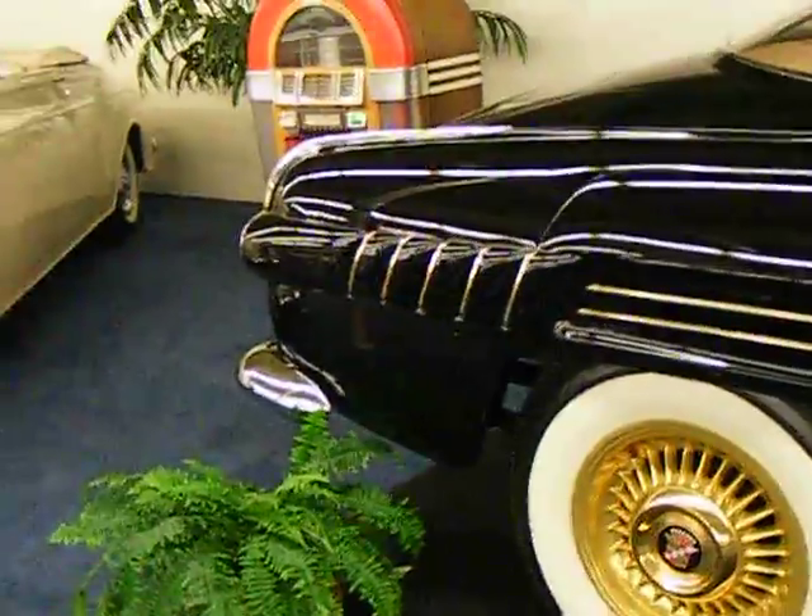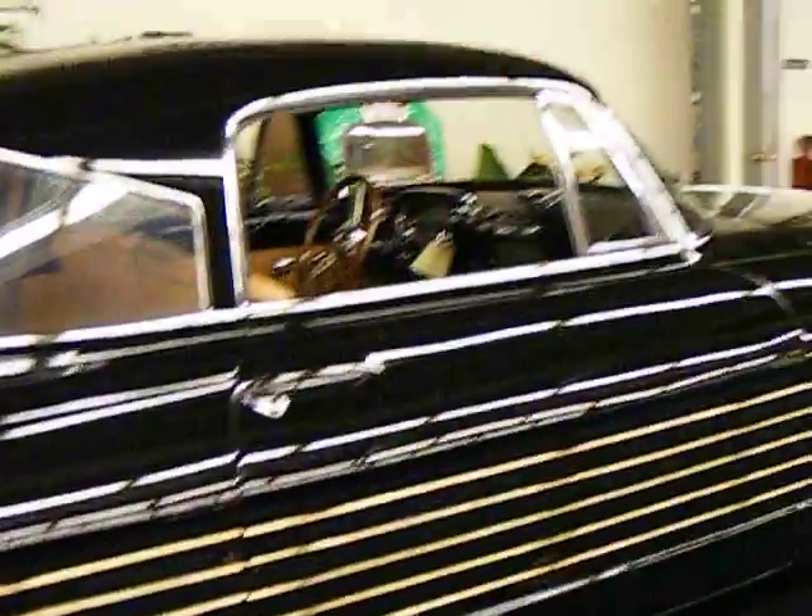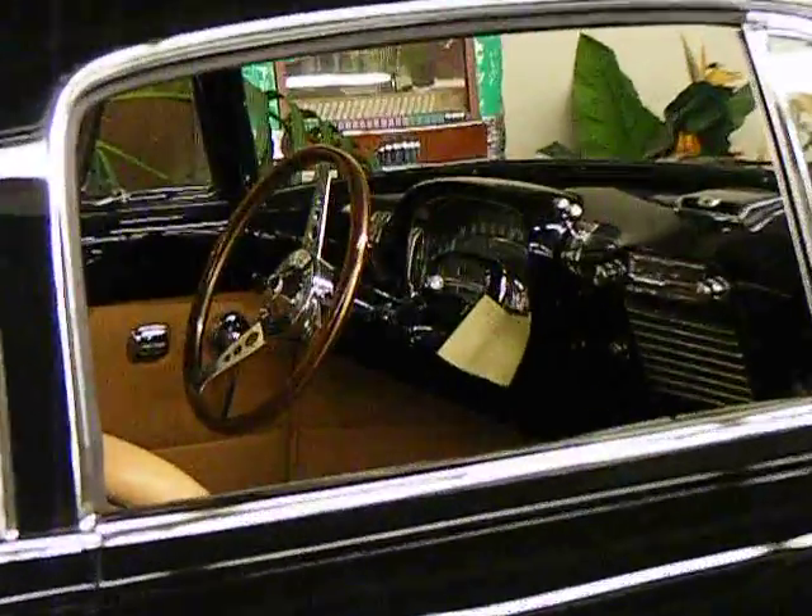This car has been at the auto show here for at least three years that I've seen. Let's get a look at the interior.